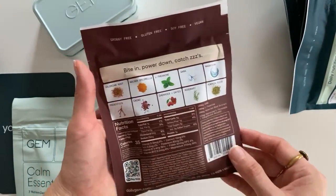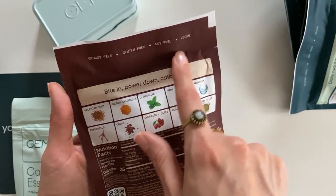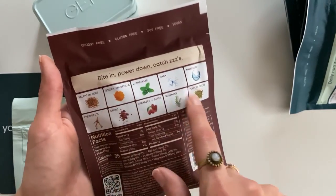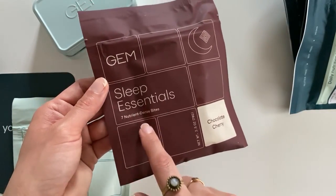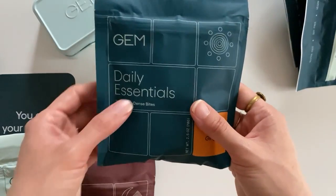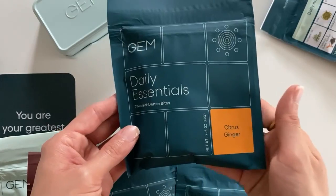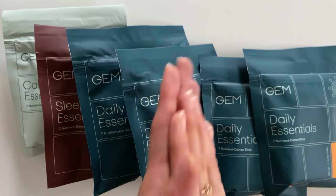So here we have banana with cinnamon, and chocolate with cherry — this looks so good and so healthy. Gluten-free, soy-free, vegan. It says it helps with sleep — I missed that at first, but now I get it. Each one is different. Baby essentials — citrus ginger. Thank you so much, this is so exciting.